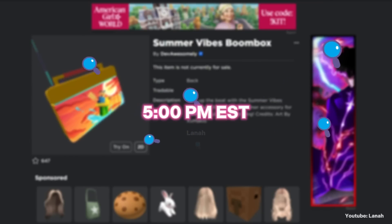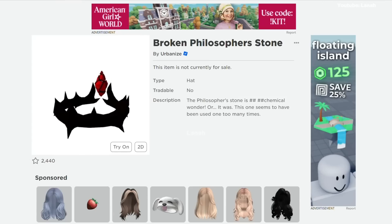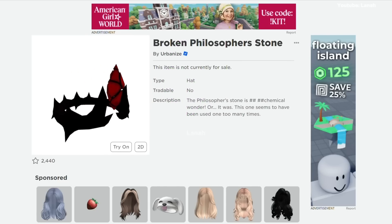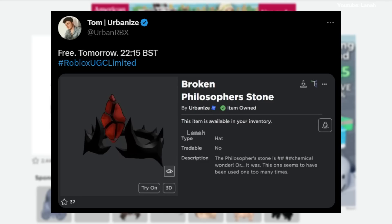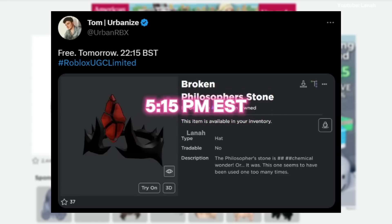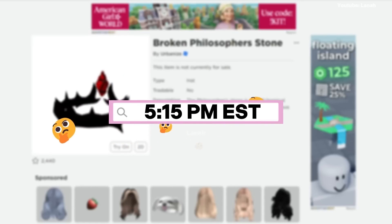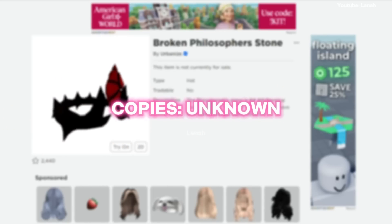It's unknown how many copies there are. This item is amazing and worth trying to obtain, similar to yesterday's item. Here's a tweet from the UGC creator confirming it's a free limited, available April 11th at 20:15 BST and 5:15 PM EST. Google the time to find out what it is in your country. The creator did not say how many copies there will be.